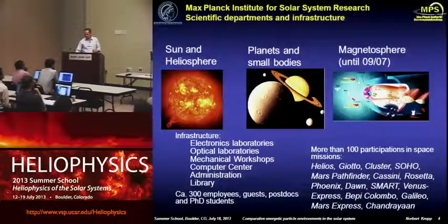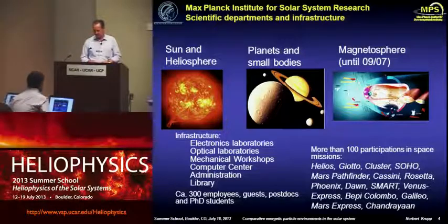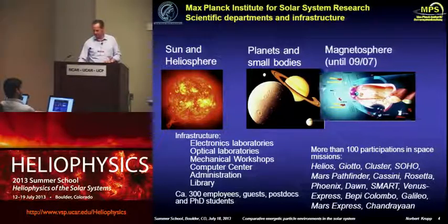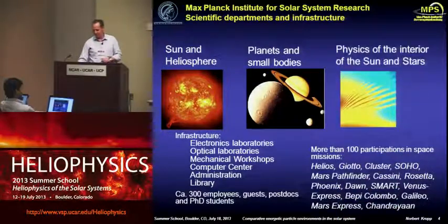We won't spend much time on it, but it's highly relevant to show you what we are doing in Lindau, and later on, hopefully, also in Göttingen. We have been involved in more than 100 participations in space missions. We have about 300 people working there, a lot of guests, postdocs, and PhD students. The magnetosphere department has moved into the planetary department, and we now have a third department dealing with the interior of the sun and stars.